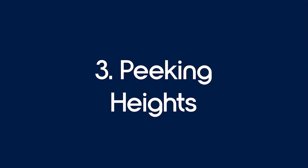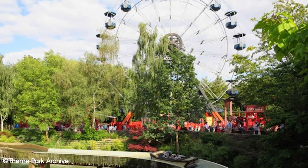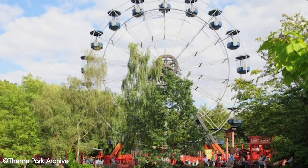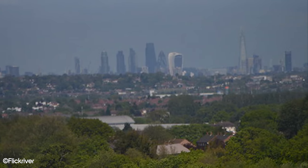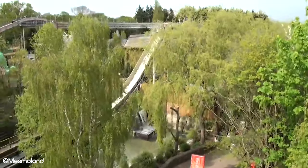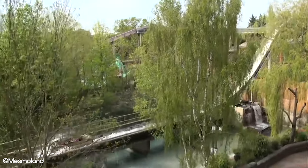Number 3: Peking Heights. Peking Heights was a ferris wheel right in the middle of the park, offering amazing views all around as you reached the top. You could even see London city from the top on a clear day. Located just beside Tiger Rock, then known as Dragon Falls, guests could get a great view of boats plunging down the drops nearby.